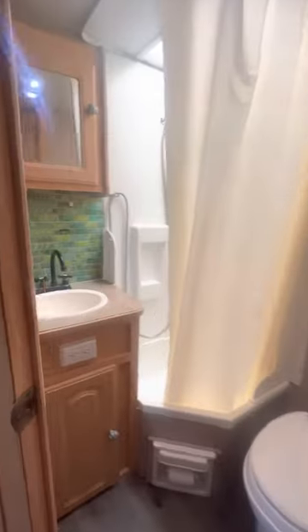We have a bathroom over here with a toilet, a shower, and a vanity as well.